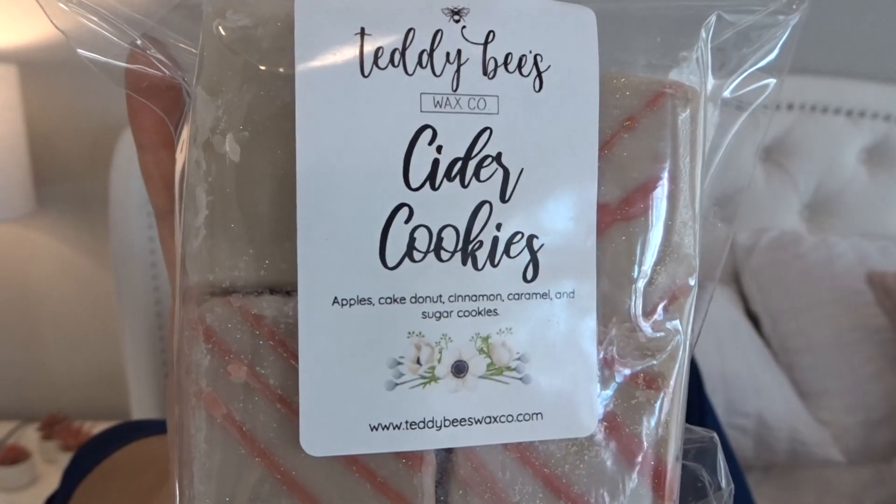Cider Cookies — this is apples, cake donut, cinnamon, caramel, and sugar cookies. This smells like a baked apple, like an apple crumble — maybe it's the apple and the cake donut together giving that scent. The cinnamon's not heavy on this, which I like. You definitely get a lot of the caramel — it's not too ooey gooey. It kind of smells like a baked caramel apple that's been fried, baked and fried. It's really good. It gives you a little bit of that cider lane feel.